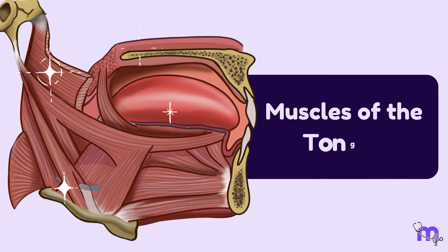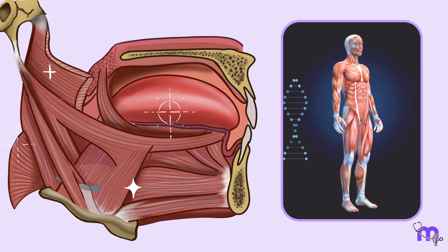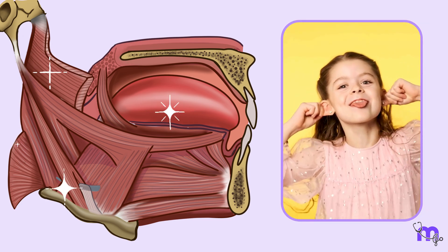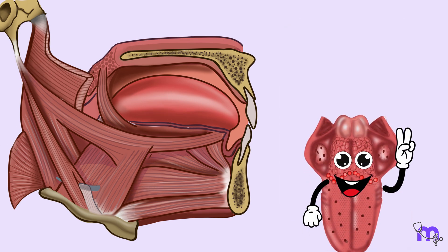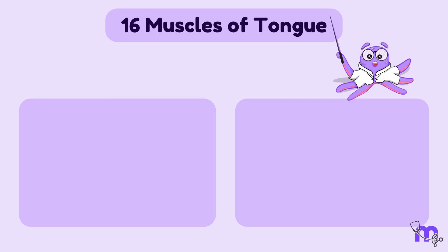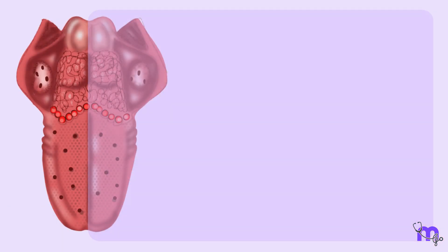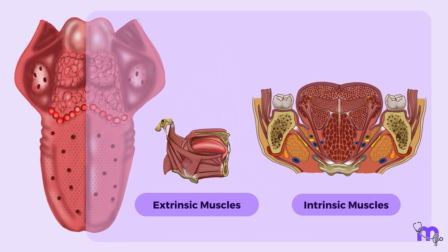The muscles of the tongue are unique in that they are skeletal muscles, just like the muscles in your arms and legs. This means they are under voluntary control, allowing you to consciously move your tongue. The tongue is entirely made up of muscles and these have the ability to move without the support of a bone. There are a total of 16 muscles in the tongue and they can be studied in two groups. As they run in pairs, each half comprises a group of extrinsic muscles and a group of intrinsic muscles.